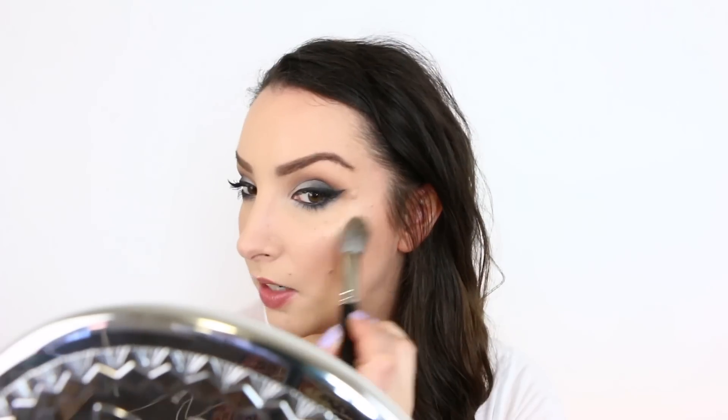All right guys, that is it — I will see you in the next one, have a great day! I need to even myself out with that Charlie's Glow. Put some on the nose. Now I'm even Steven with that glow.